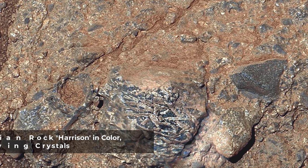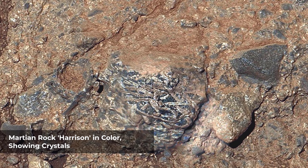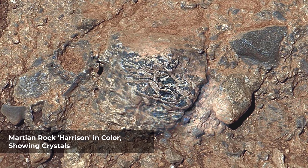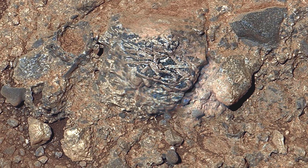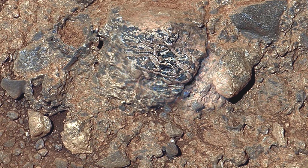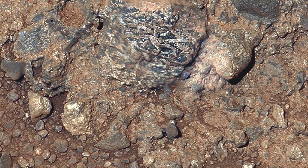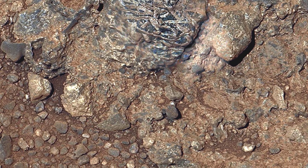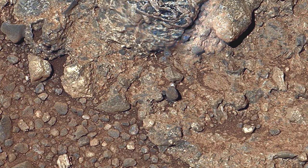This view of a Martian rock target called Harrison merges images from two cameras on NASA's Curiosity Mars rover to provide both color and microscopic detail. Curiosity inspected the rock's appearance and composition. The remote micro-imager of the rover's Chemistry and Camera instrument obtained the detail shown in the center of this view. The right-eye telephoto lens camera of the rover's Mast Camera instrument obtained the color information and wider context. ChemCam's laser and spectrometers provided composition information.